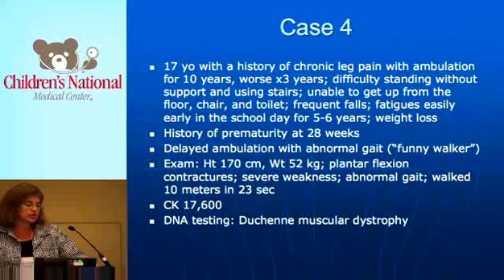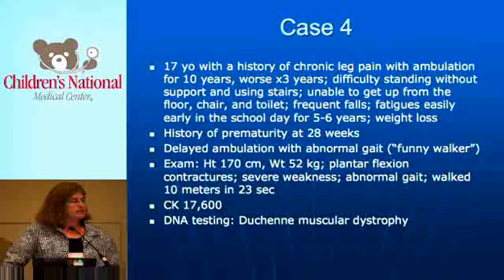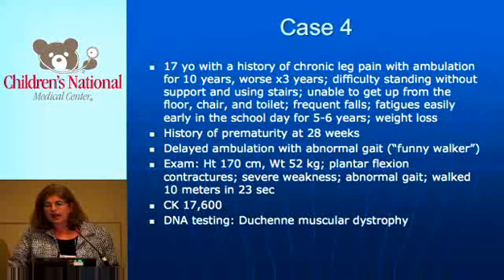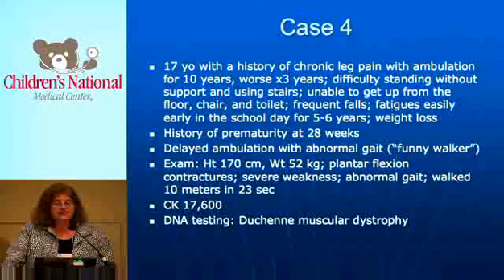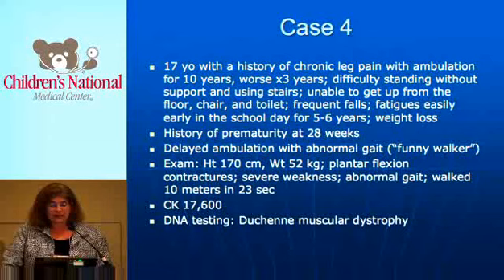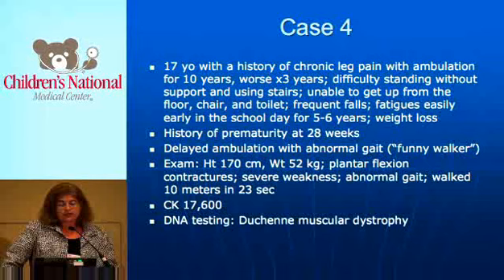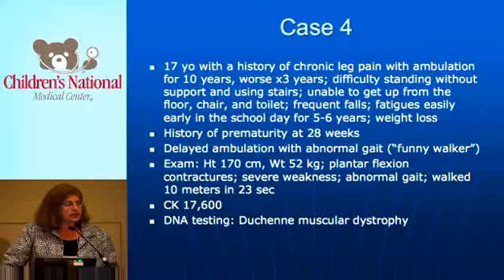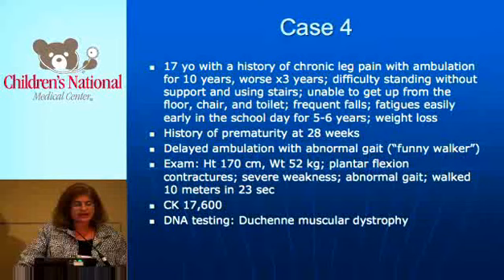Perhaps the most unusual case is a boy we saw just a few months ago — a 17-year-old with a history of chronic leg pain for 10 years, worse over the last three years. He had been described over time as a goofball who spent a lot of time on the floor and wouldn't get up. He was premature, which perhaps clouded the picture. When we saw him in clinic, he was 52 kilos and 170 centimeters tall — extremely thin. He had plantar flexion contractures and was extremely weak, unable to get up from a normal chair, which had been noted in school but attributed to behavioral problems. His CK was 17,000 and he also has muscular dystrophy.